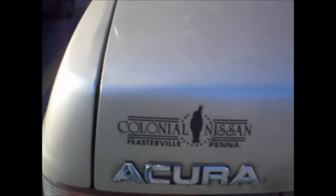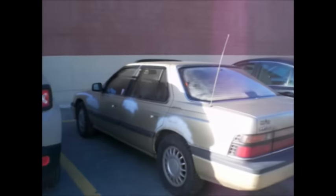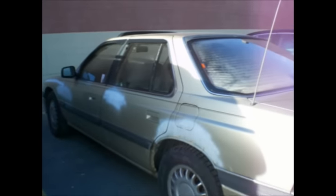Colonial Nissan, Feasterville, Pennsylvania — if anybody remembers where I bought this Acura, I'll give you a dollar. I can't believe it. I saw this thing driving around yesterday, 25 miles away — 40 kilometers away — and I pulled into a parking lot. I have to leave them my fun card because this used to be Mrs. CW's old Acura.